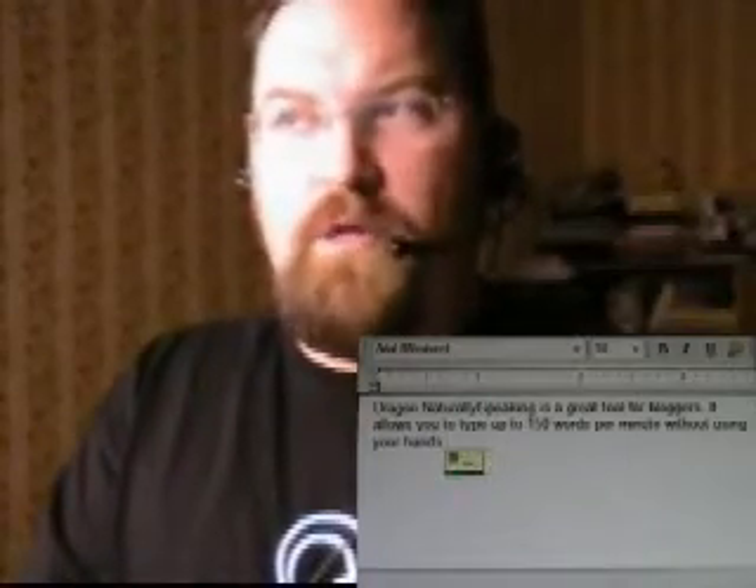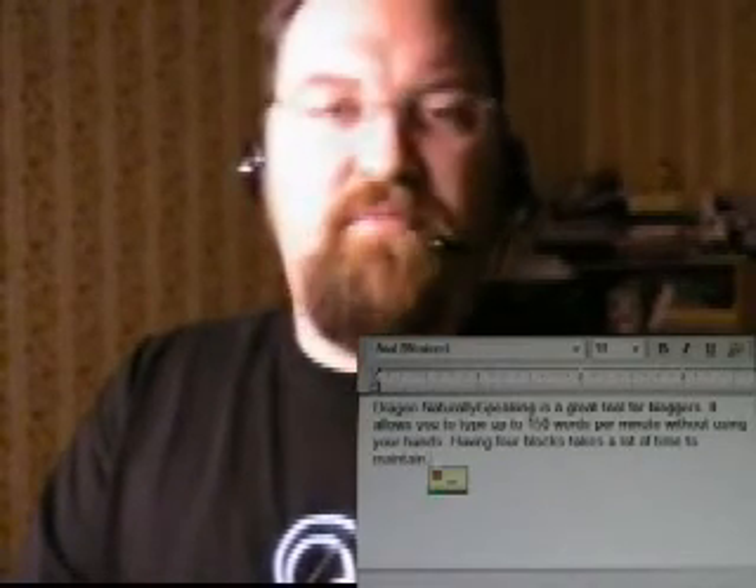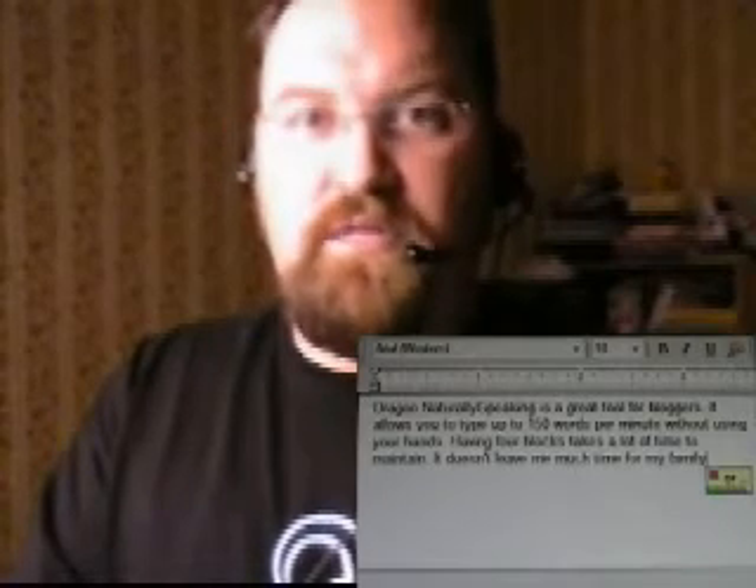Having four blogs takes a lot of time to maintain. It doesn't leave me much time for my family, or for my other hobbies, or for exercise.